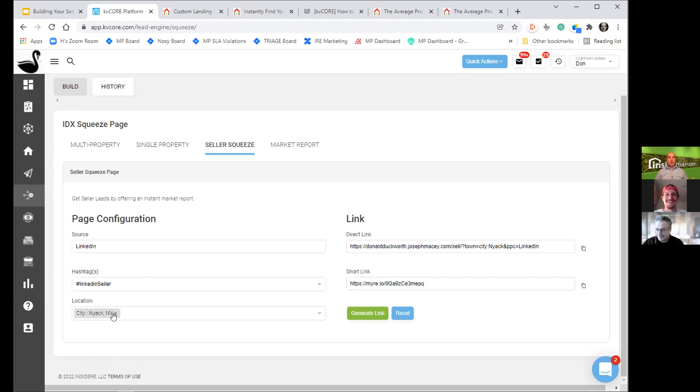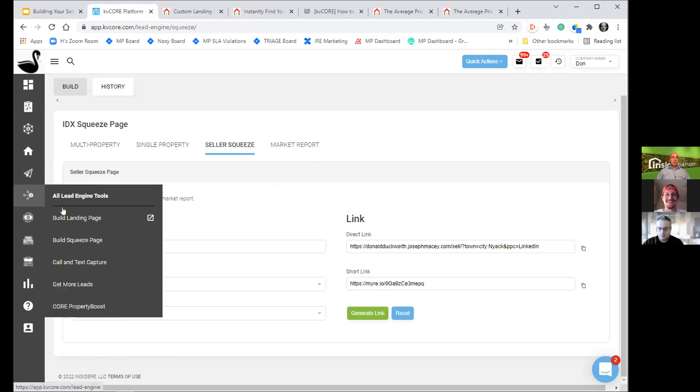Generating the link builds it so that automatically when these contacts are placed into your smart CRM, you can see and filter them by source and by hashtag — there's no further work you need to do there.